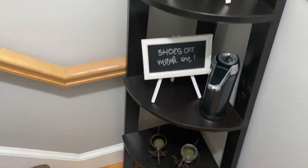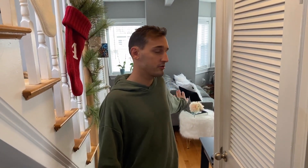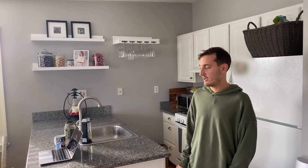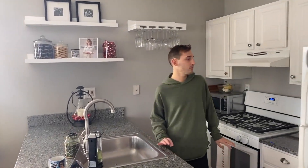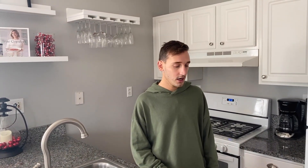Hello, welcome to our home. Come on. So now we're in the main part of the house. This is where we do all of our living. So we are in our kitchen right now.